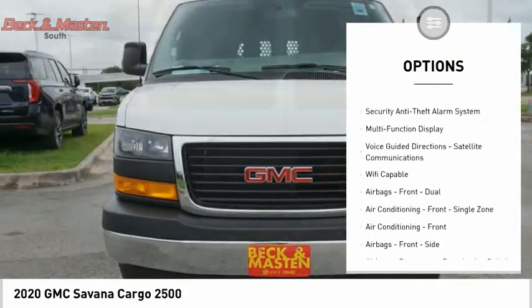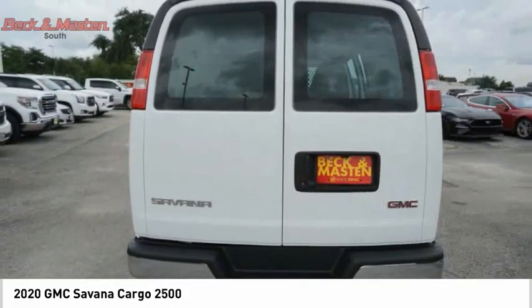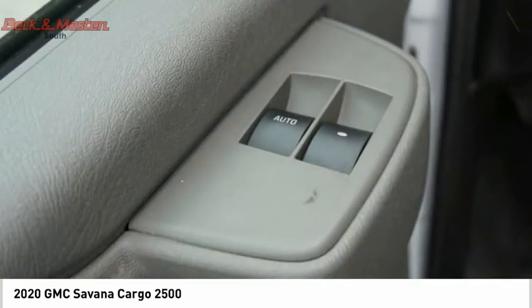Rear view camera, multifunction display, power windows, tachometer, and child seat anchors.